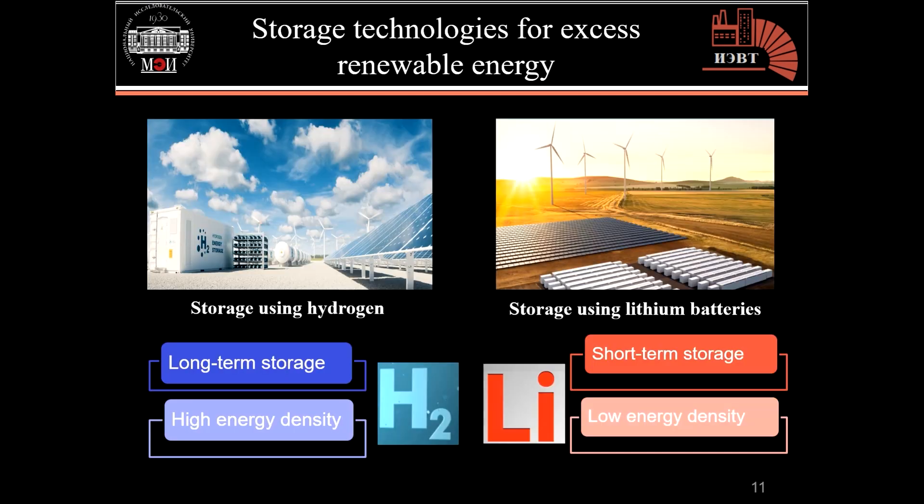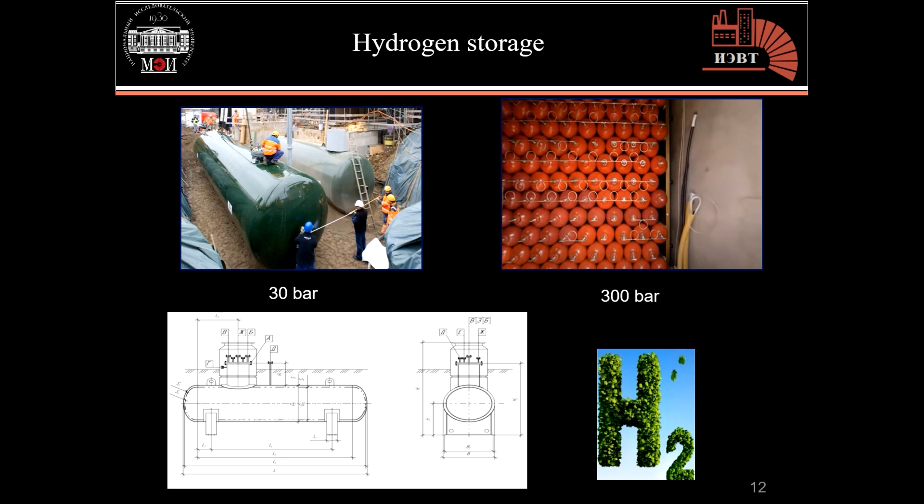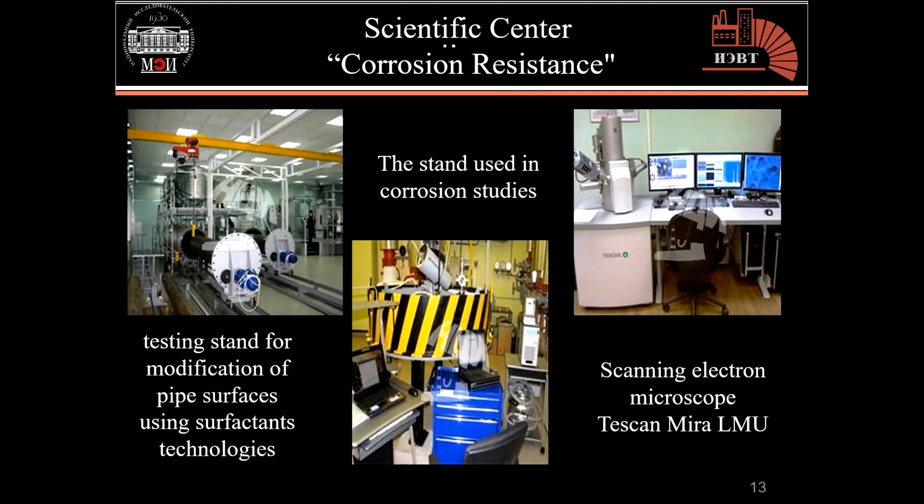Regardless of the multiple uses of hydrogen, it plays an essential role in storing excess renewable energies because of its long-term storage capacity and high energy density compared to lithium batteries. Researchers at our institute are developing the process of storing hydrogen in its gaseous state under high pressure from 30 to 300 bar. However, since the hydrogen molecule is very small, it easily penetrates metal and makes it unsuitable for future use.